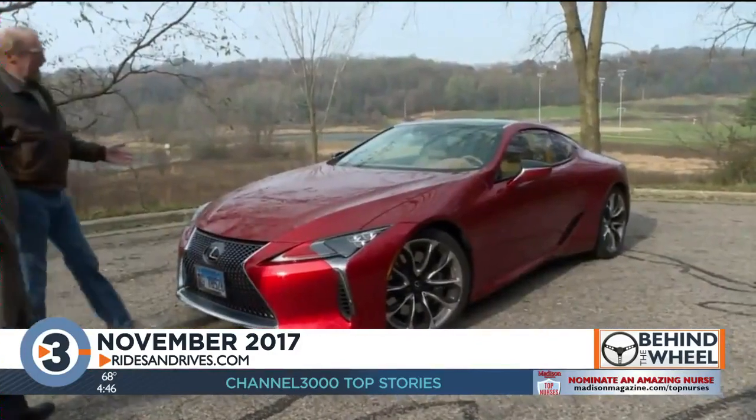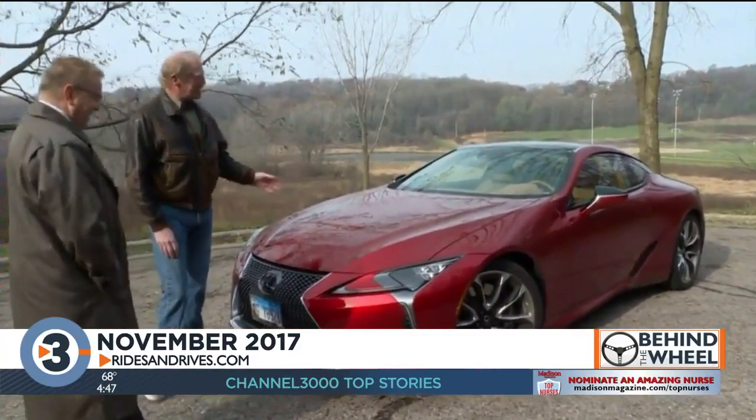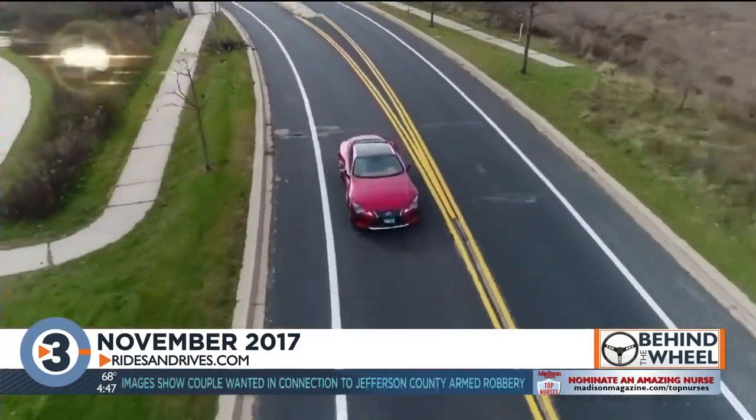Back on November 17th, 2017, we aired our first behind the wheel segment, where we test drove the Lexus LC 500 Coupe. It was a blast — just about perfect.